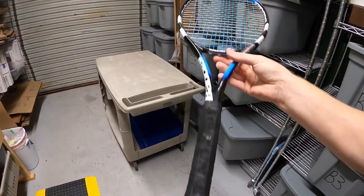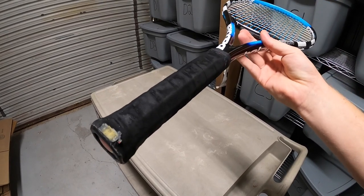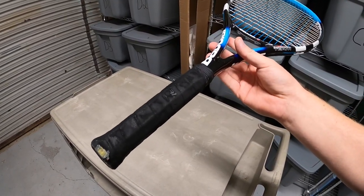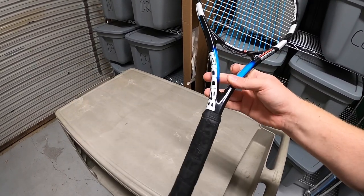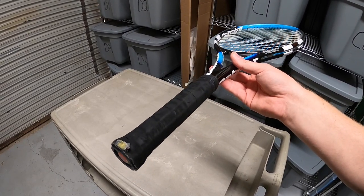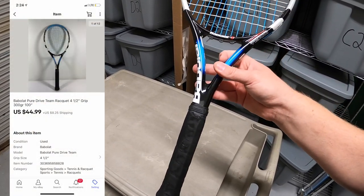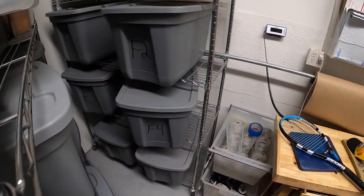Next thing we're pulling is this Babolat tennis racket that I got last weekend at a garage sale for $15. The grip was pretty worn, as you can see. To buy a new tennis grip is about five bucks and takes about 10 minutes, but I didn't think it would add a ton of value. With higher-end rackets like this, the buyer often wants to put their own grip on anyway, so I sold it as-is, pointed out the grip was worn, and it sold for $44.99 plus shipping.